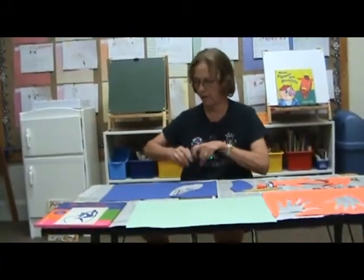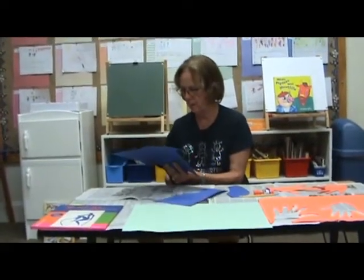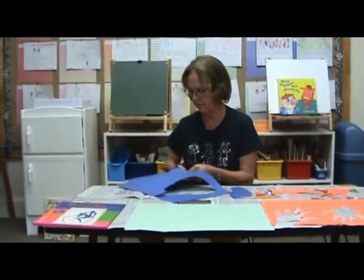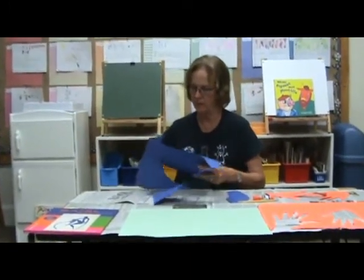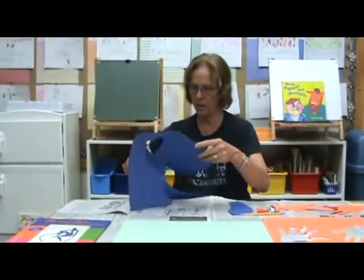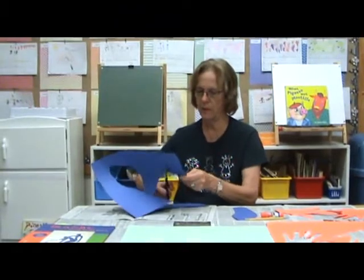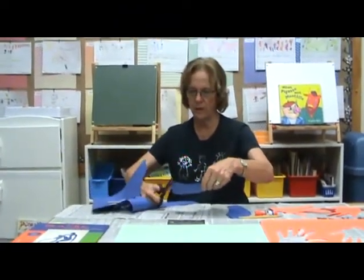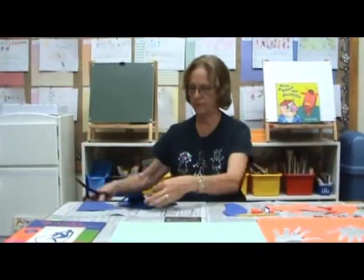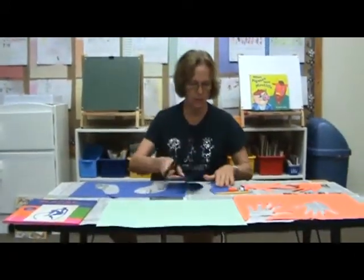I'm going to show you a trick — how you can cut out two at one time. I love to paint with my scissors. Miss Sue loves to cut paper. Cutting paper is so much fun, just like Miss Jo likes to cut out fabric. Remember, these are all now important pieces. What tools do I need now? I need a blank piece of paper of a different color. I need a glue stick.